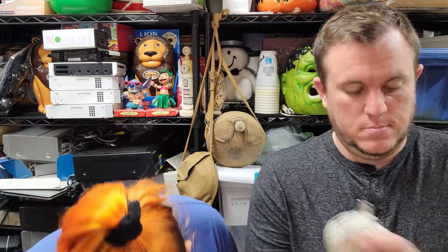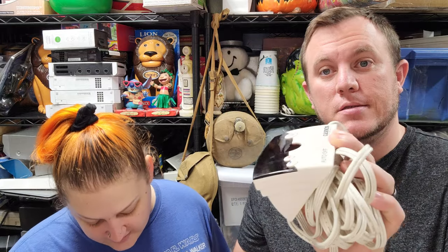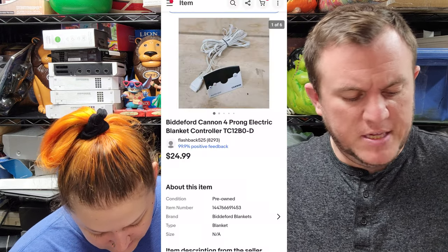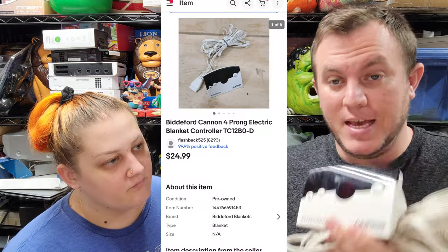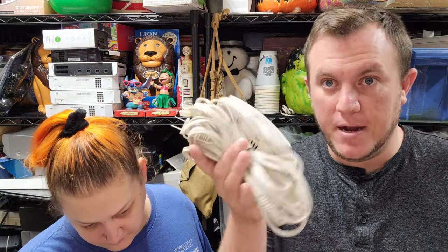Next up we have a Biddeford 4-prong blanket controller sold for $25 shipped. We've sold a bunch of these. If you don't have the blanket you can still power it up — it'll give you an E error because it's not plugged into the blanket, but at least you can verify it powers on. We've had very few come back in 13+ years of reselling. Find them cheap and they're worth selling — probably padded flat rate on this one.